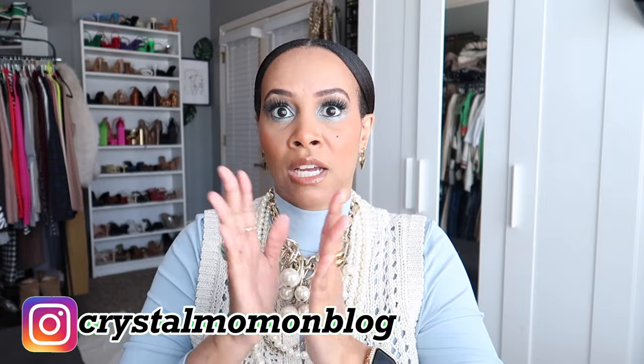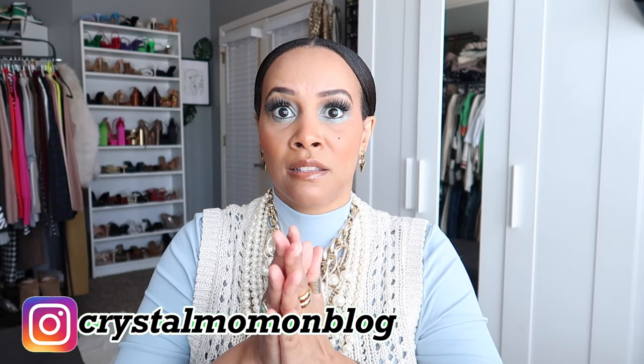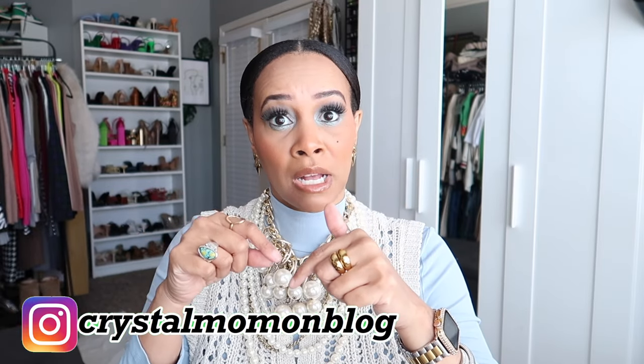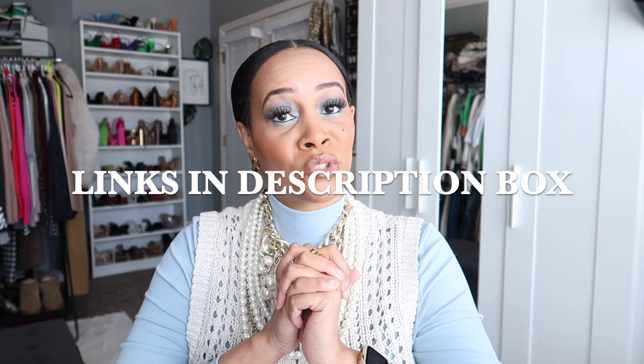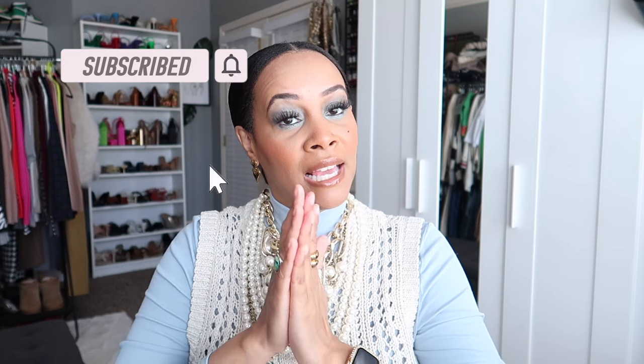Thank you so much for watching. Everything I shared with you guys in this video I will link down in the description box, so be sure to check down there. I hope you guys enjoyed the video — if you did, don't forget to like and subscribe, and I will see you guys in the next one. Bye guys!